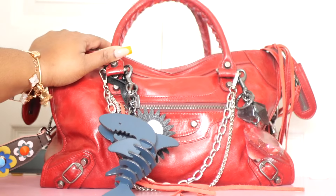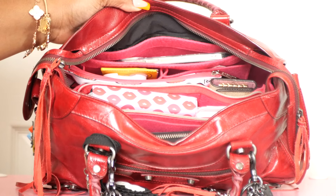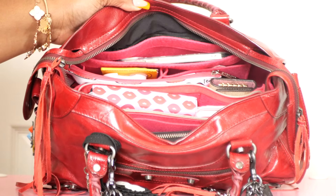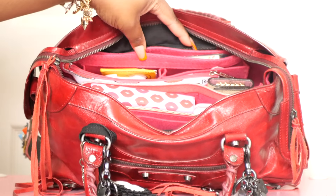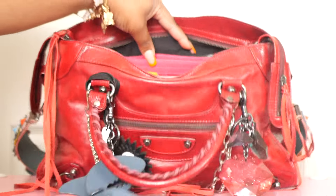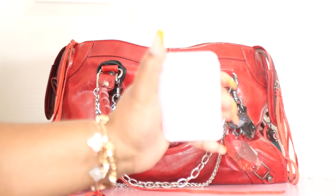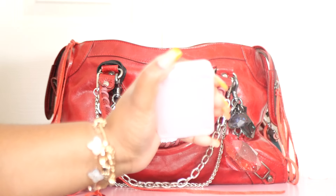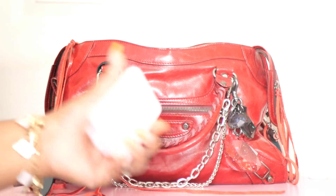Here is an overview of everything I have in my bag. I do have a bag organizer inside — it's a fuchsia pink organizer I got from Amazon. The first item I'm going to pull out is my cell phone stand that I got from Shein — I carry this all the time.